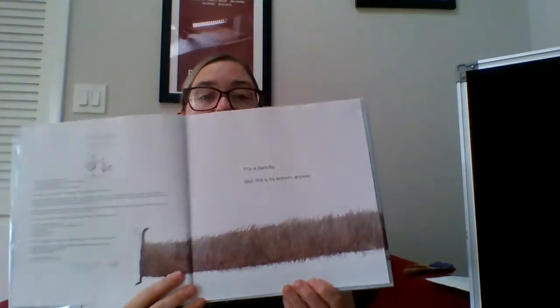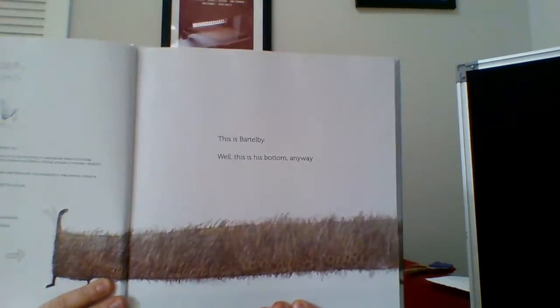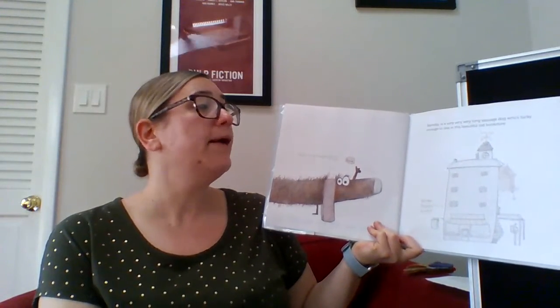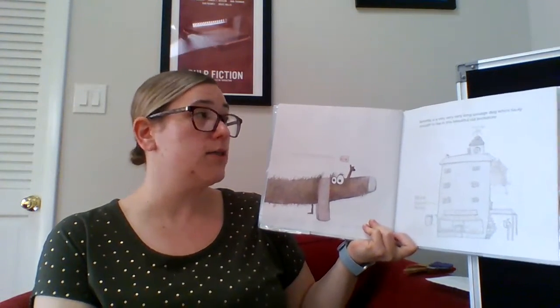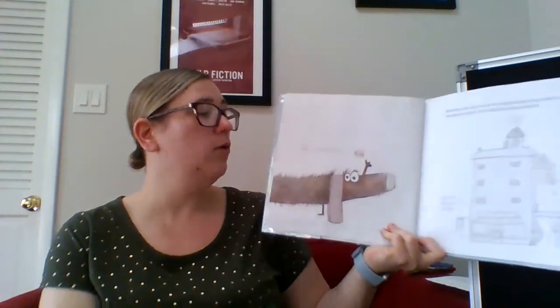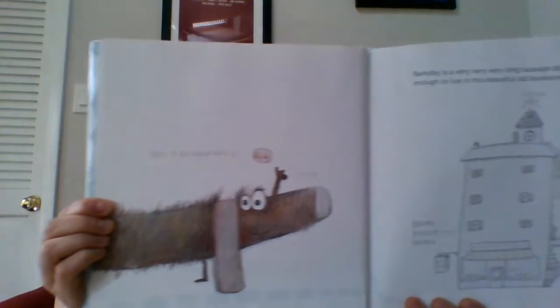This is Bertleby — well, his bottom anyway. Where's his front? Bertleby is a very, very, very long sausage dog, who's lucky enough to live in this beautiful old bookstore. There's his front, and there's his home.